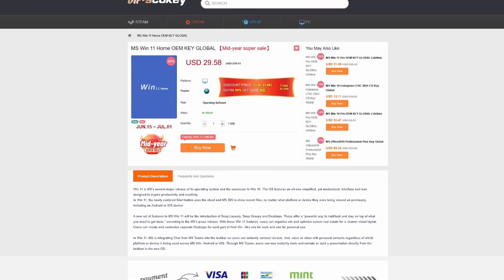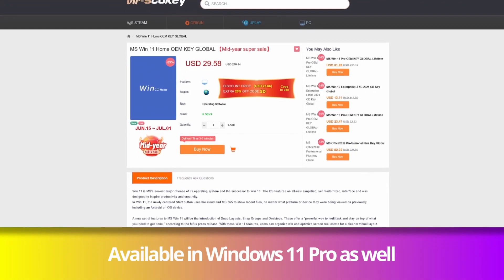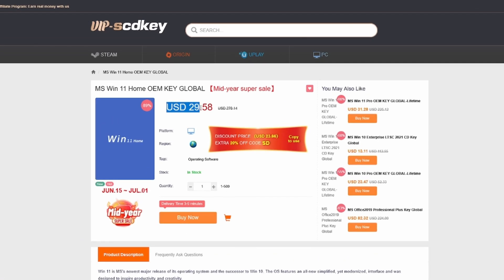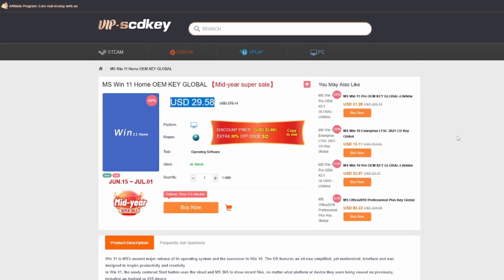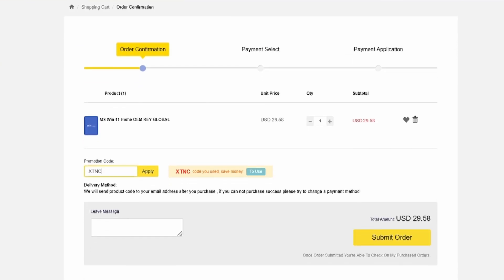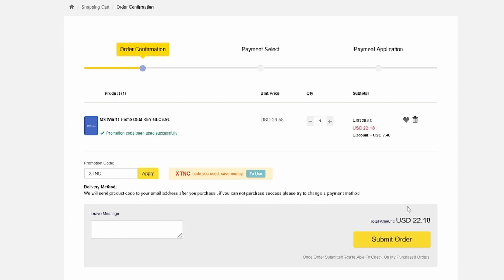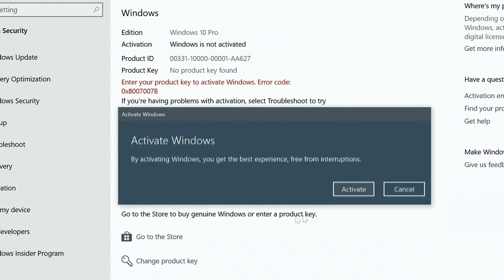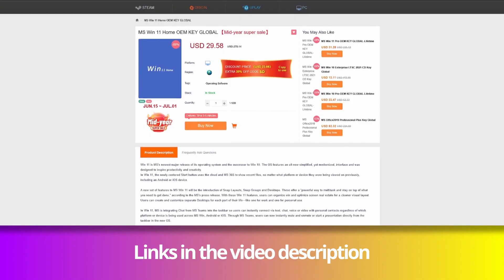This video is sponsored by VIPscdkey.com, a marketplace website where you can purchase game keys and software keys with no hassle. VIPscdkey.com offers a legit Windows 11 key for as low as $29 — the same keys used on PC builds. Use coupon code XTNC to get it for only $21. If you're in the Philippines, you can use PayPal or Maya. Visit VIPscdkey.com — link in the video description below.